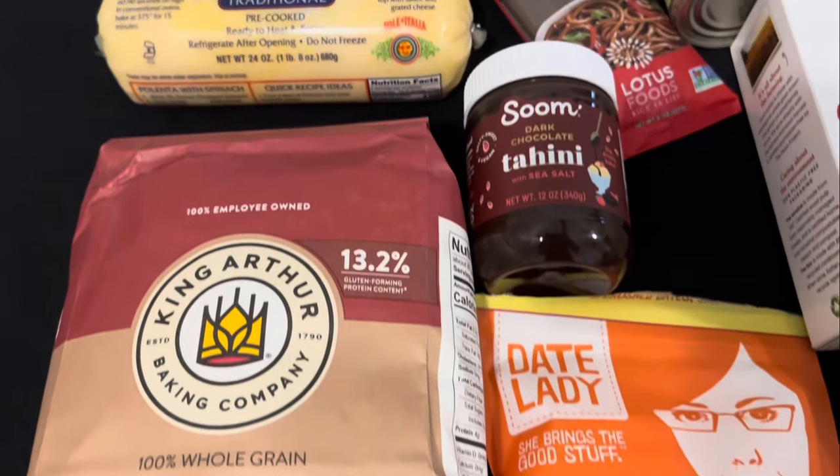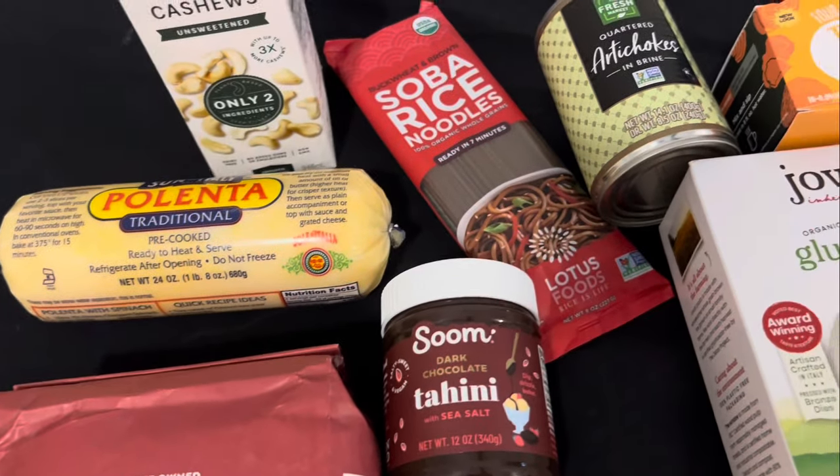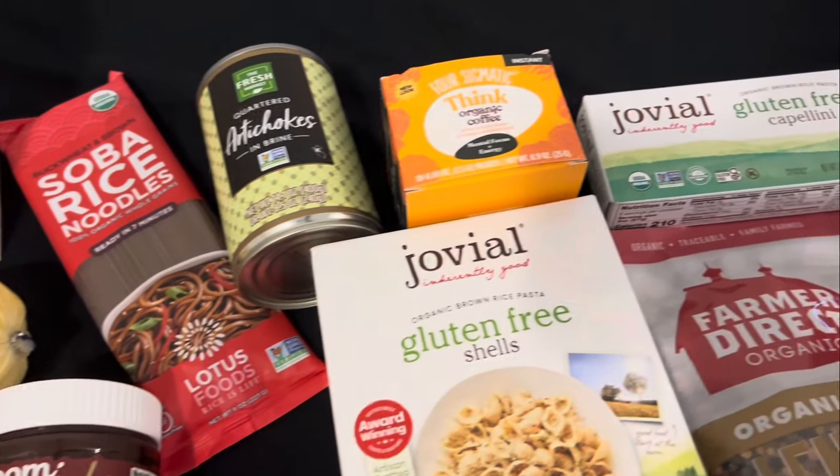Fresh Market is one of those stores that is kind of similar to Whole Foods in pricing — it's definitely more expensive than say Aldi or Walmart. Whenever I go into Fresh Market, I go because they have certain sales that are on special that day, or I'm getting specialty items. There are a few things I buy every time I go in — Fresh Market has a lot of things I can't find at the regular grocery store.